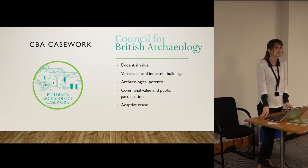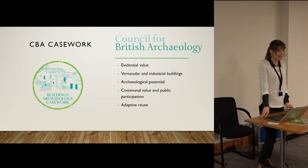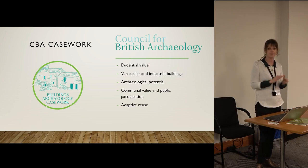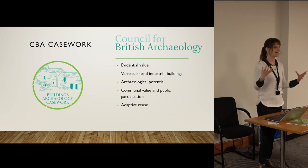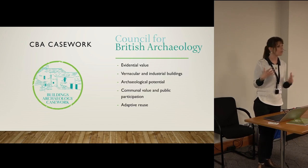We focus specifically on vernacular and industrial buildings — a lot of farm buildings, quite functional buildings. There are other amenity societies who focus more on the aesthetic and architectural value of buildings, particularly those built at specific times that are good examples of particular architectural styles. We're more interested in the building as an archaeological record and what we learn from that.